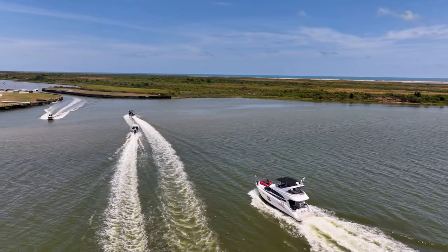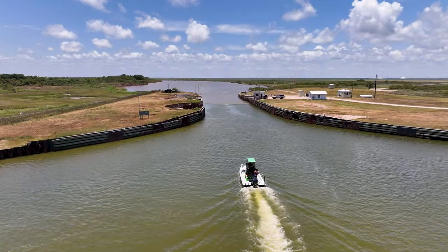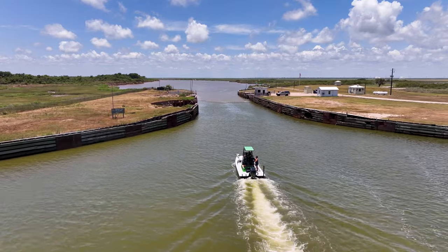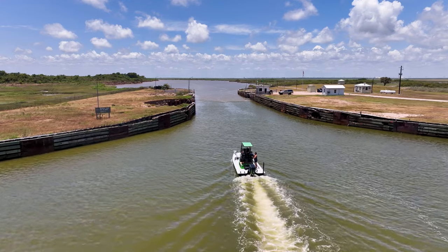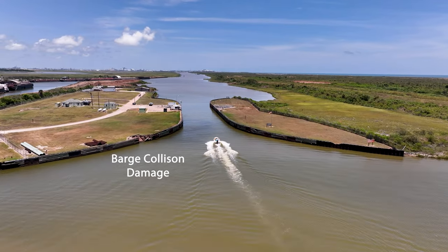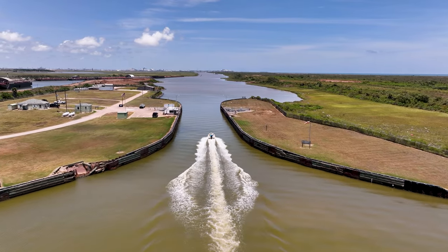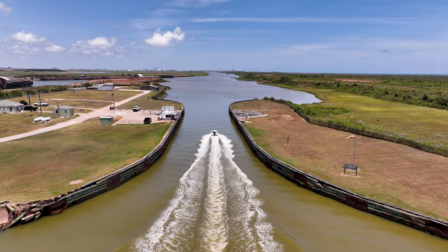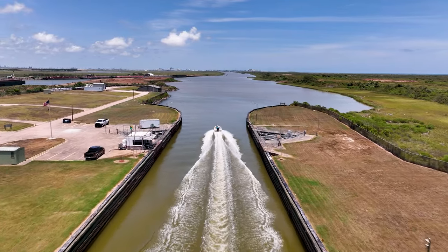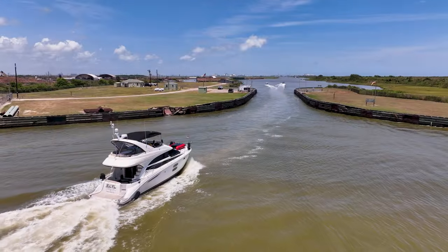Over the years, devastating floods have caused immense damage to homes, infrastructure, and the environment. In response, engineers have implemented a remarkable system of floodgates along the Brazos River. The primary purpose of the Brazos River floodgates is to regulate the flow of water during periods of excessive rainfall and rising water levels. By controlling the release of water, the floodgates help prevent the river from overtopping its banks and causing widespread flooding.